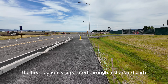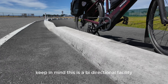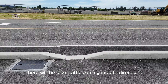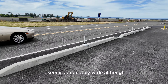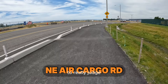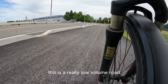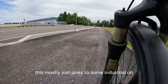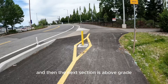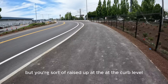The first section is separated through a standard curb, as you can see here. Keep in mind, this is a bi-directional facility, so the idea is that there will be bike traffic coming in both directions. It seems adequately wide, although I didn't have anyone else out there to really judge what opposing bike traffic would feel like. This is a really low volume road — it mostly just goes to some industrial places related to the airport.